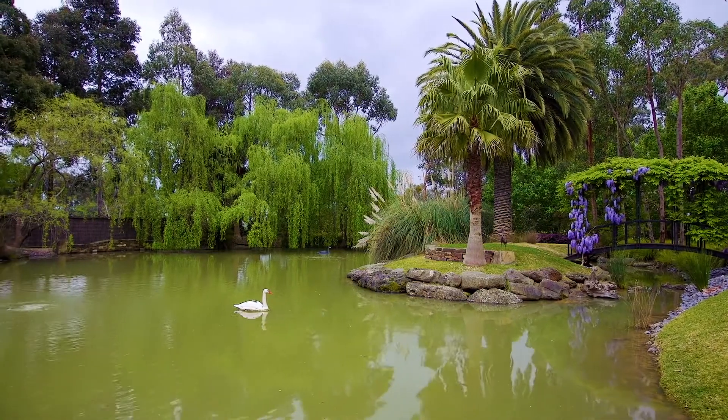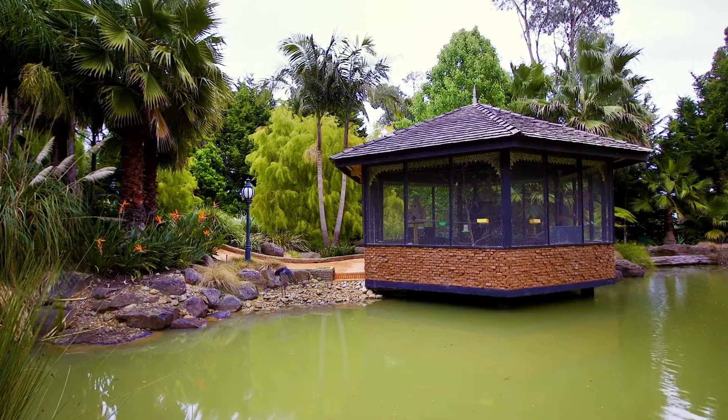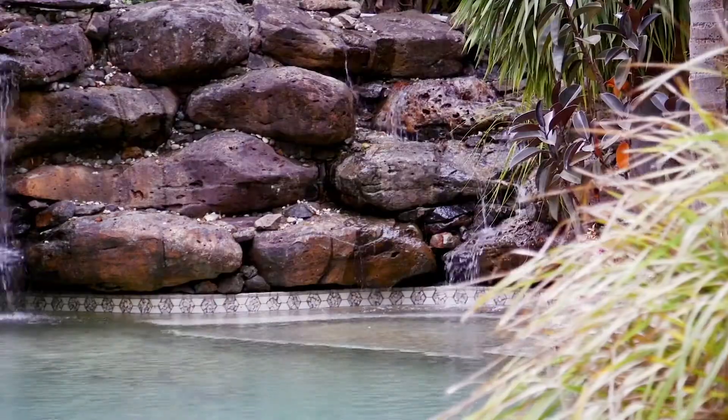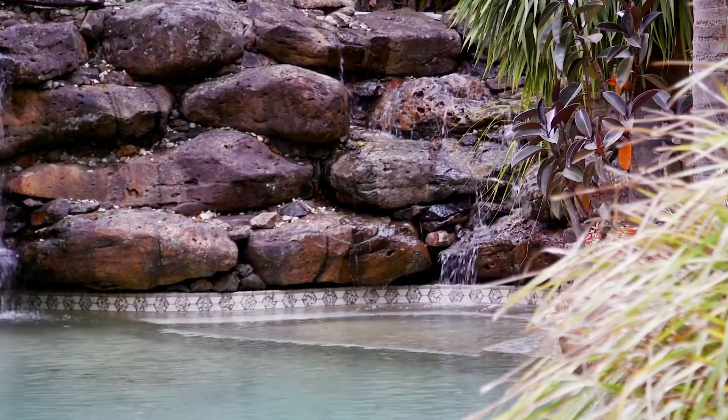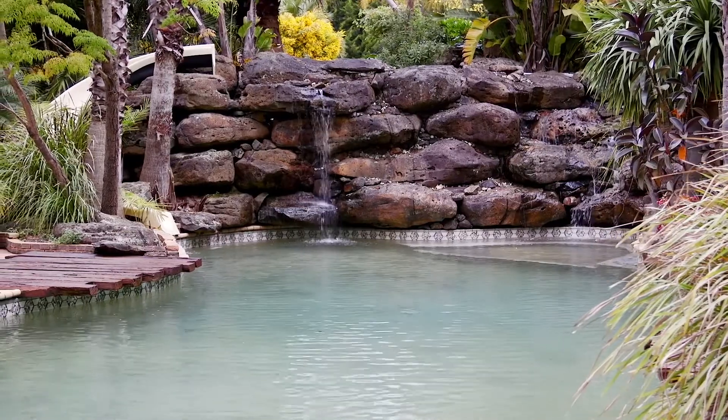Another amazing feature is the ornamental lake, an ideal scenario in place for weddings, birthdays or family celebrations. The fully fenced in-ground pool offers great family fun entertaining with slippery slide and feature waterfall.